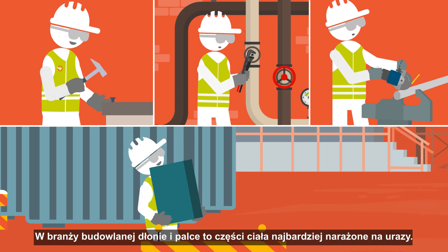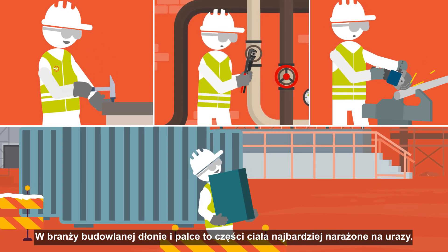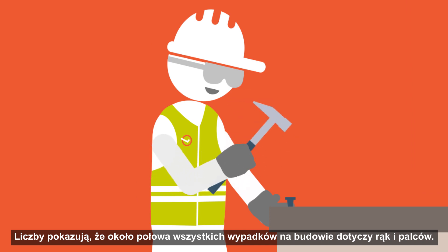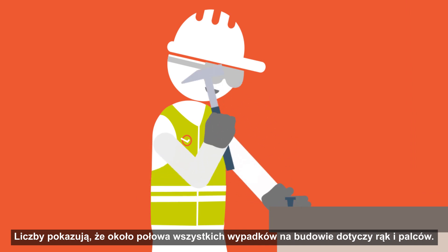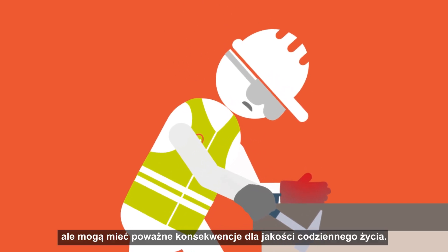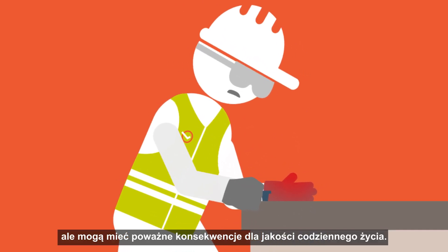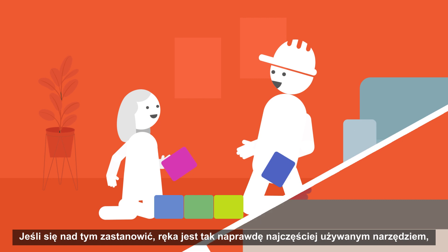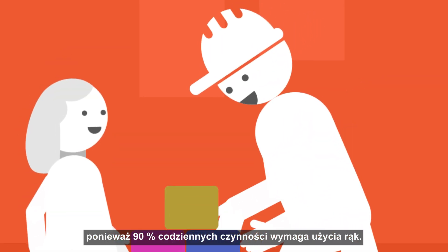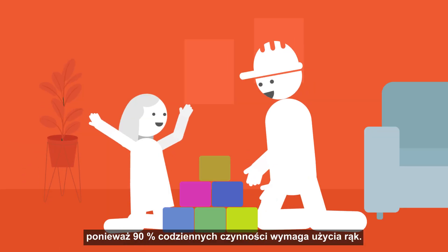In the construction industry, hands and fingers are the body parts most exposed to injuries. Numbers show that around half of all accidents on site involve hands and fingers. These accidents may not be fatal, but can have serious consequences on your quality of daily life. When you think about it, your hand is actually your most commonly used tool, as 90% of your daily activities involves using your hands.